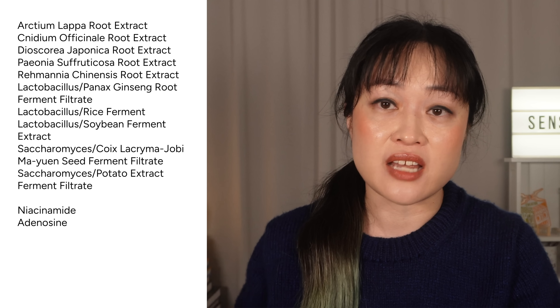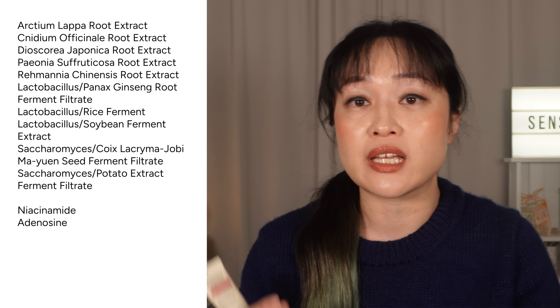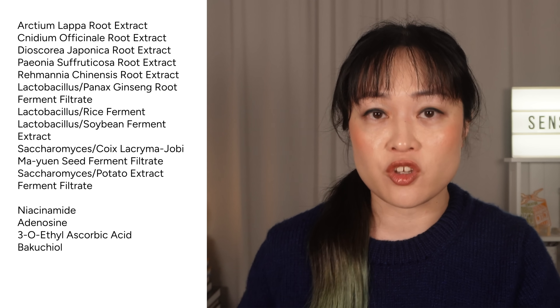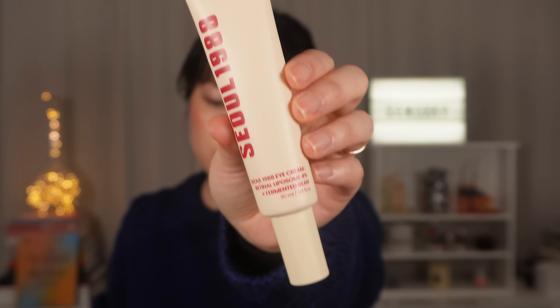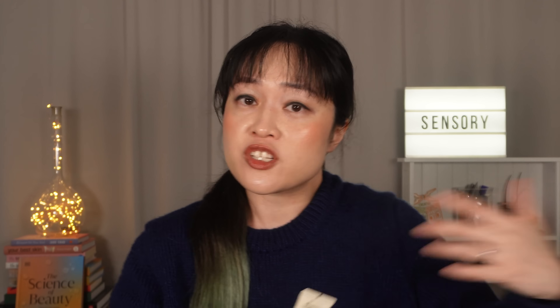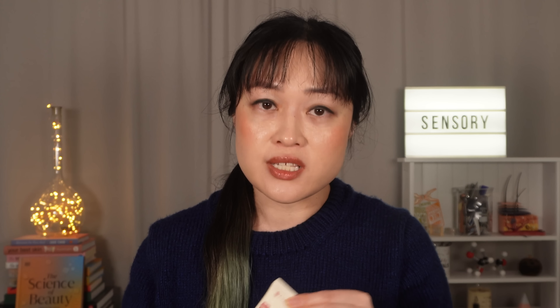As well as retinal, it has niacinamide and adenosine — the classic Korean anti-wrinkling and brightening combination — plus 3-O-ethyl ascorbic acid (a stabilized vitamin C), bakuchiol, and a bunch of peptides. It says 4% retinal liposome, which should convert to about 0.04% retinal itself — sounds low but is still pretty powerful. The formula is very similar to the Beauty of Joseon Retinol Eye Cream, which has 2% liposome retinal, so this is like a stronger version. Both are designed as eye creams but can be used all over the face.